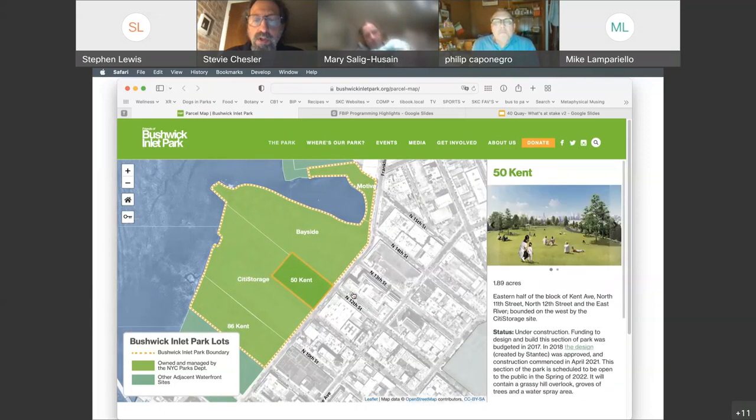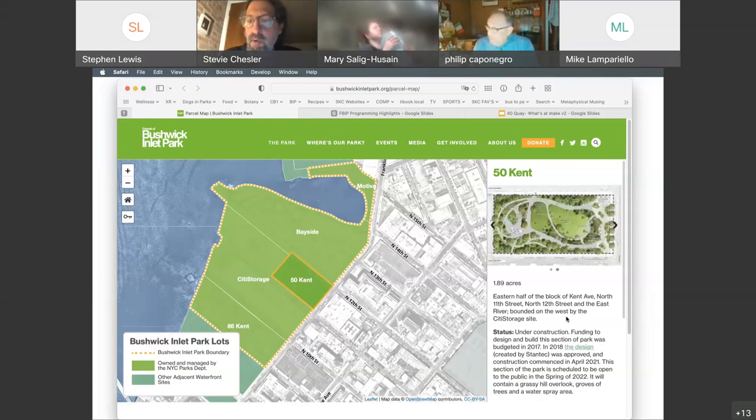Moving a little north and to the east is what we're calling 50 Kent. This section went under construction just under a year ago and is scheduled to open in the next few months. It's two acres and will be a passive space. There will be a spray area for children. Recently the mayor had a press conference announcing funding for the City Storage property, and we got a sneak preview of this section two weeks ago with Senator Schumer, Assemblywoman Gallagher, Council Member Restler — it looks amazing, a really wonderful job by the parks and design team.